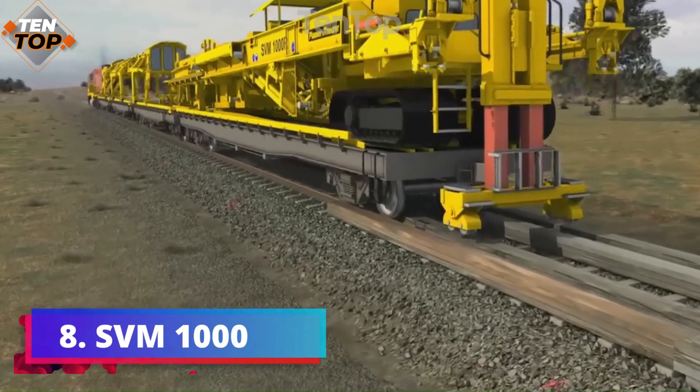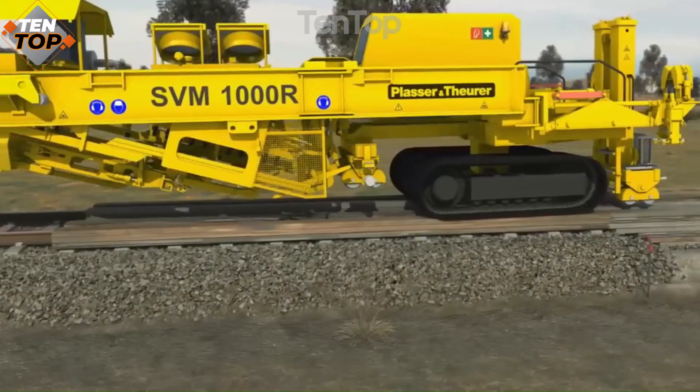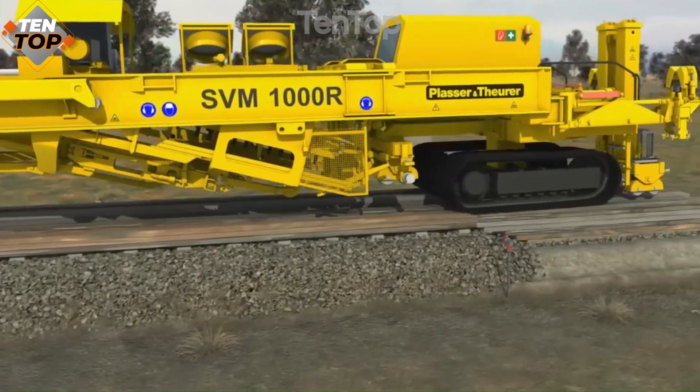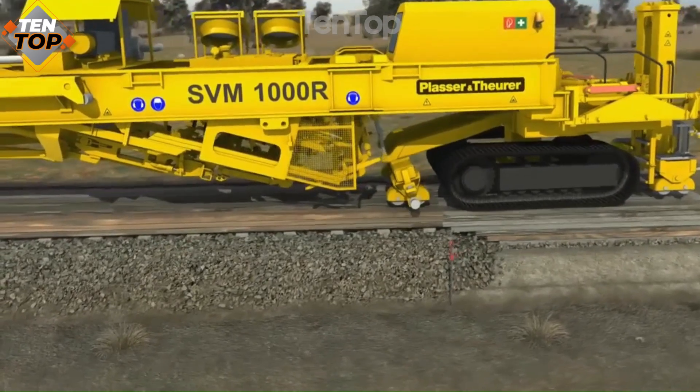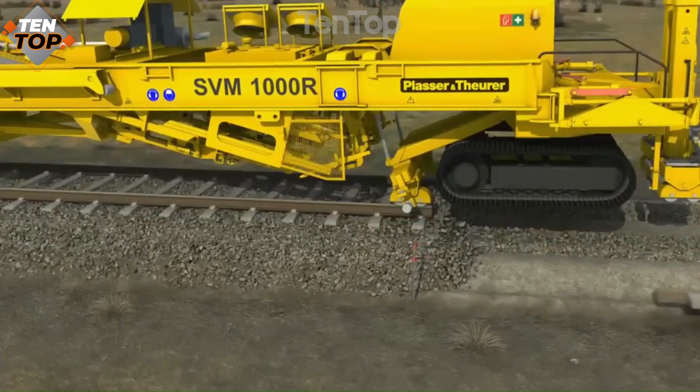Number 8. SVM-1000 is a track-laying train that can lay up to 2 kilometers of track in 24 hours. It is semi-automated and is used worldwide to lay train lines with much less effort and faster turnaround time.